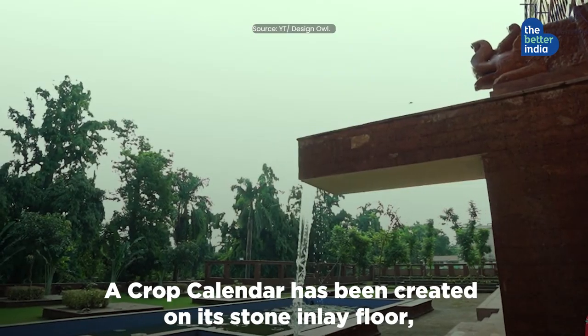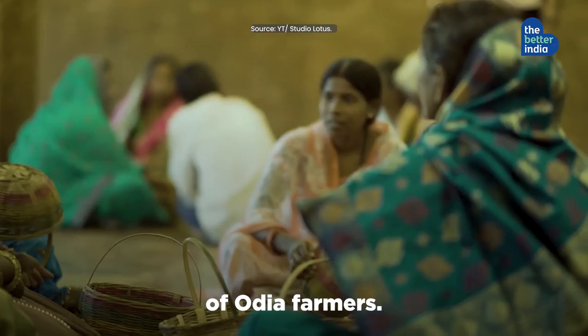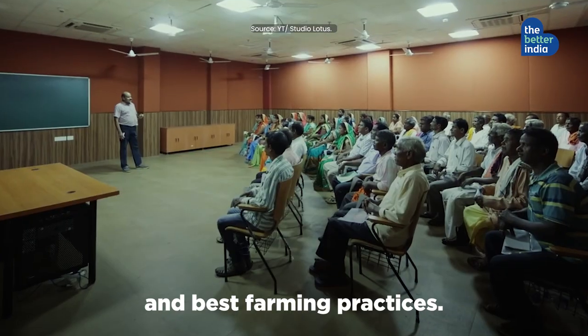A crop calendar has been created on its stone inlay floor, displaying the harvesting cycles of Odisha farmers. The rooftop, on the other hand, showcases urban gardening and best farming practices.